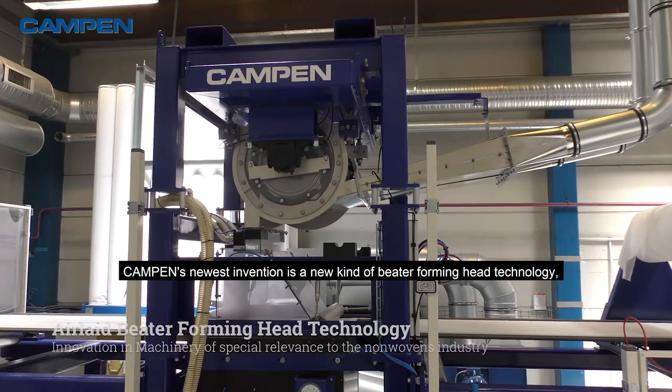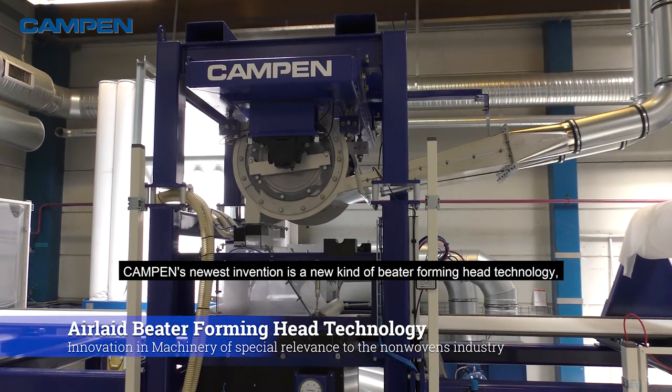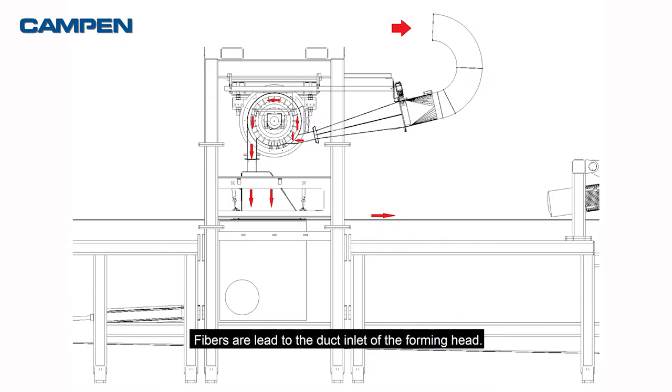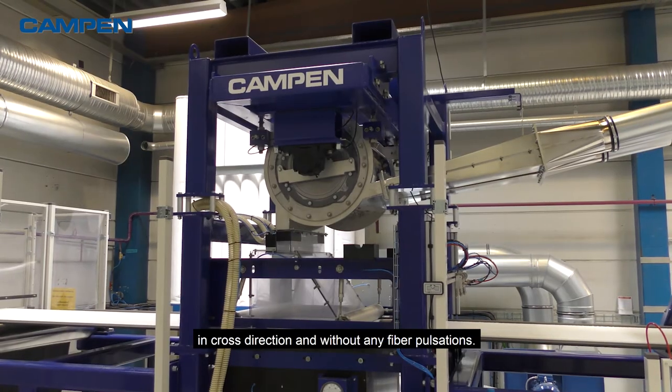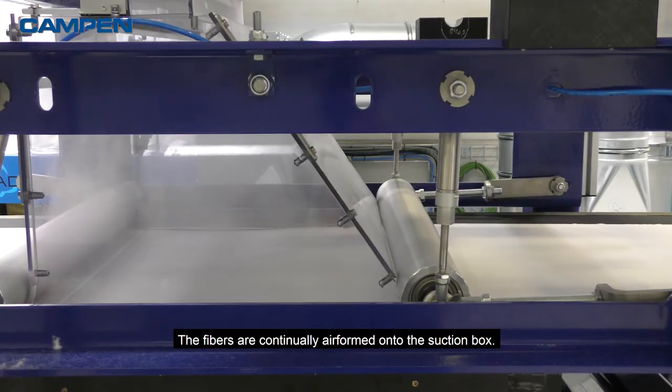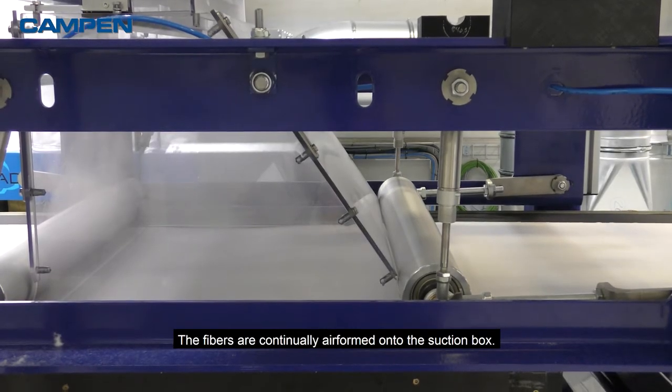Kampen's newest invention is a new kind of beta-forming head technology, which fills a gap in current web-forming methods. Fibres are led to the duct inlet of the forming head, where they are mixed and distributed evenly in cross-direction and without any fibre pulsations. The fibres are continually air-formed onto the suction box.